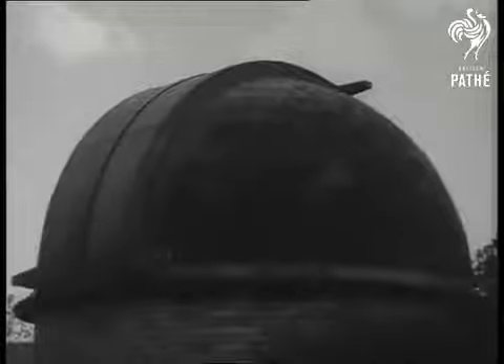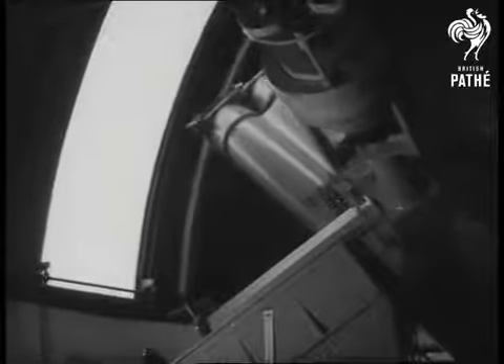The observatory, of course, is also used to observe, and this telescope has scanned the heavens as astronomers have studied the stars.